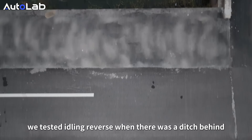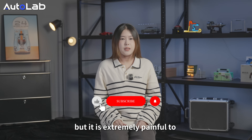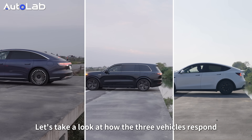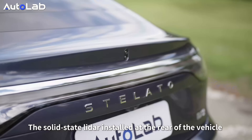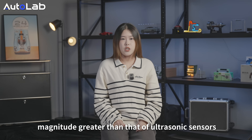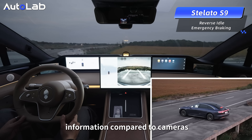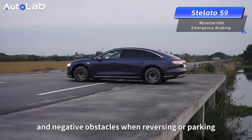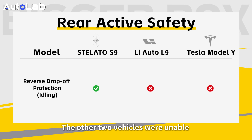For backward active safety, we tested reversing when there was a ditch behind. When drivers need to turn around on a narrow road, moving the vehicle little by little is extremely difficult, especially when there is a ditch behind. Among the three vehicles, only the Stiletto S9 triggered an emergency stop. The side-scanning radar installed at the rear has a minimum sensing accuracy of up to 3 cm — more than an order of magnitude greater than ultrasonic sensors. It provides additional depth information compared to cameras, enabling it to identify suspended obstacles, irregularly shaped obstacles, and negative obstacles such as ditches when reversing or parking. The other two vehicles were unable to recognize the danger.